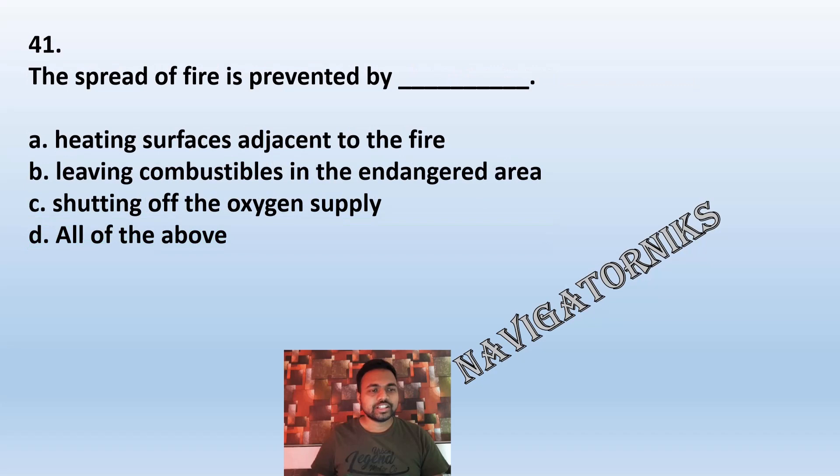Question 41: The spread of fire is prevented by: A: heating surfaces adjacent to the fire. B: leaving combustibles in endangered areas. C: cutting off the oxygen supply. D: all of the above. The correct answer is C: cutting off the oxygen supply.